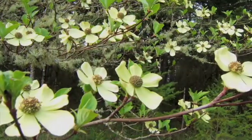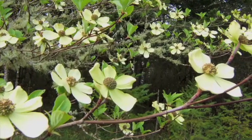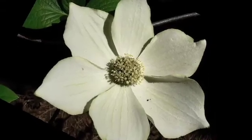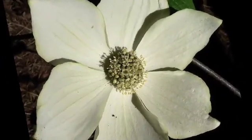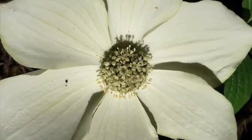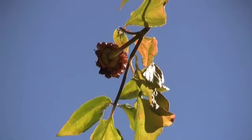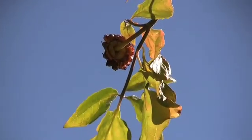The flowers are monoecious and perfect. Flowers are actually very tiny and born in a dense rounded head. They are greenish white and lack petals. The head, however, is surrounded by 4 to 6 large, showy, bright white to creamy white bracts, commonly called petals. The fruits are flattened, red berry-like drupes, born in a tight cluster.